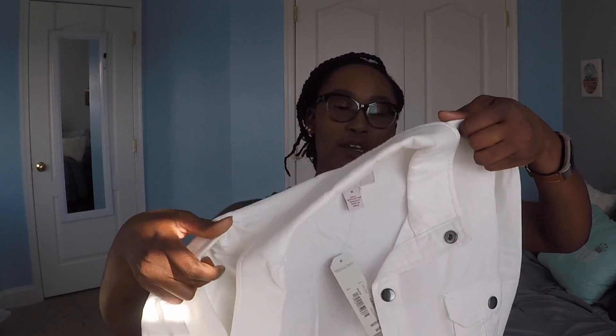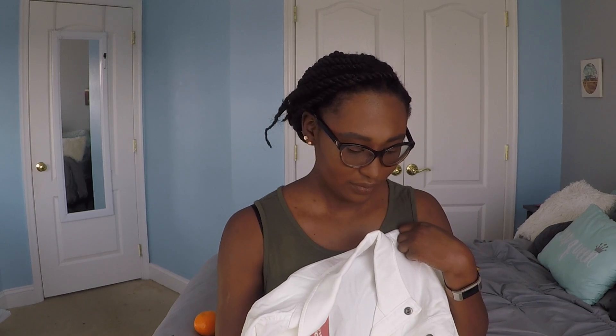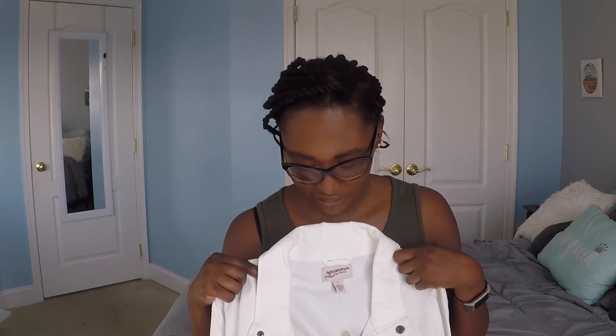The next thing I got from JCPenney was this white jacket. I've been eyeing this jacket for quite some time, basically since last year, and they brought it back so I was able to get it this time. Last year I got the army green version of this jacket, which I wear way too much. Even though there's probably not a lot of outfit options with a white jacket, I just think it's so freaking cute, so I had to get it and I'll figure out an outfit to wear with it.